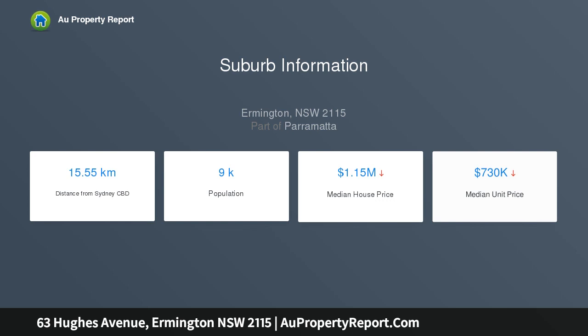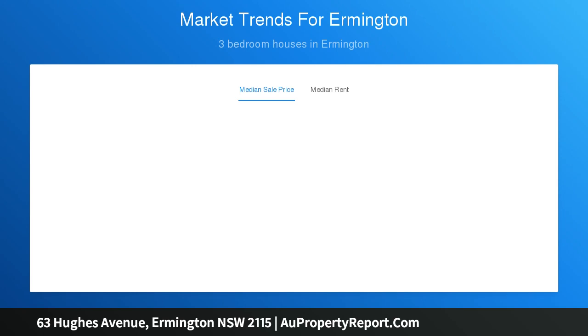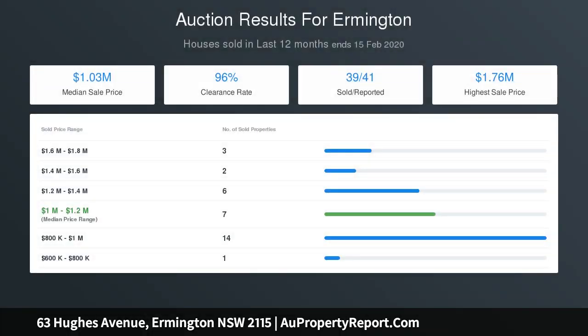The existing home flaunts plenty of value. The backyard is great for the kids and there's ample vehicle storage with plenty of off-street parking, undercover carport, a workshop and an oversized detached garage towards the rear of the block.